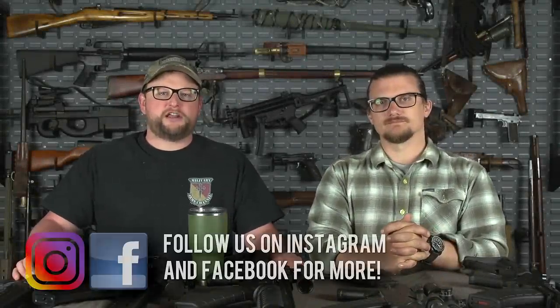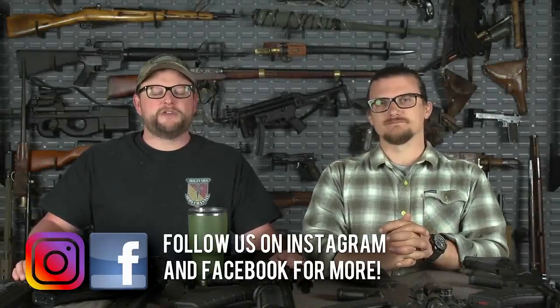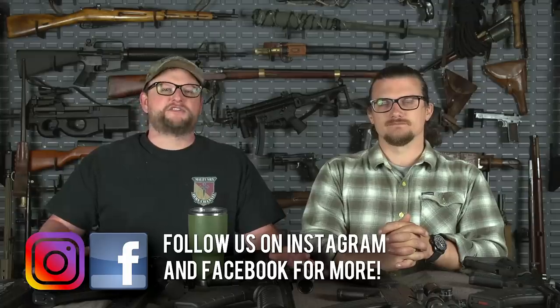Welcome back everybody. This is Eric and Chad here with IRAC Veteran 8888. Today we've got another top five guns video for you.